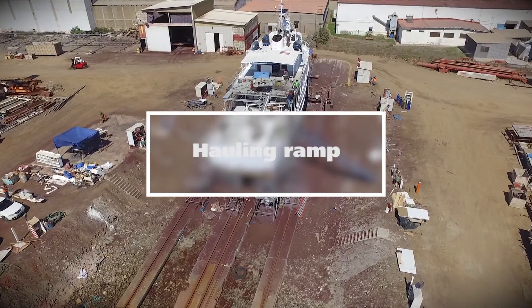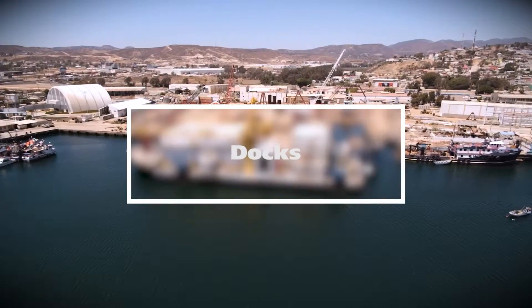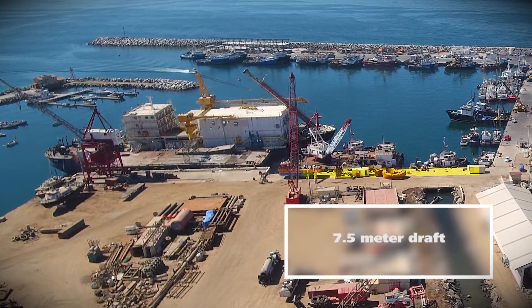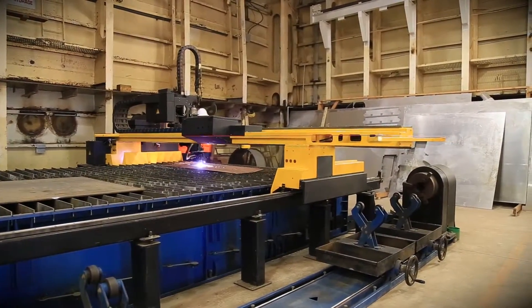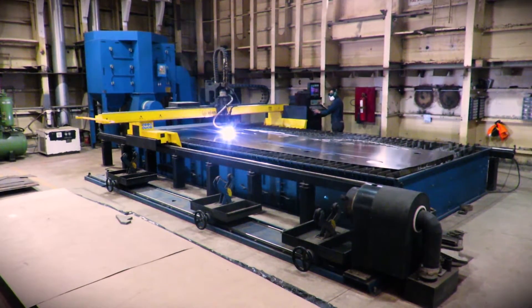Hauling ramp: hauling capacity for vessels up to 1,000 tons. Docks: a 158-meter long pier with 7.5-meter draft for maintenance, repair and dismantling works. Workshop: machine tools workshop equipped with modern equipment such as plasma cutter with a 3 by 6 meter cutting table.